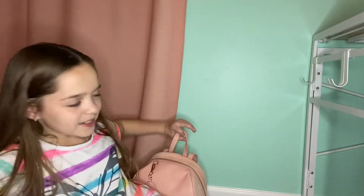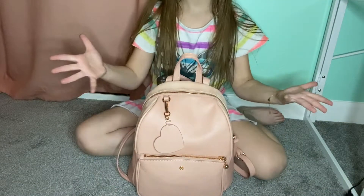Hey guys, welcome back to my channel! I'm so excited for today's video. I am going to drive to California to go camping. I totally forgot to record me packing my bags, but I will show you what I packed in this little backpack of mine, so let's get into it.